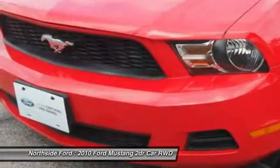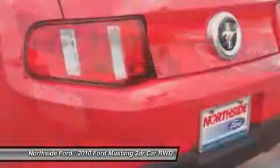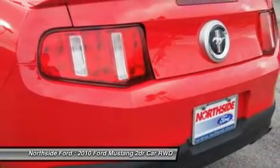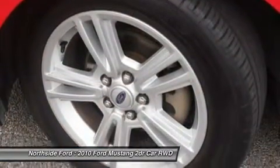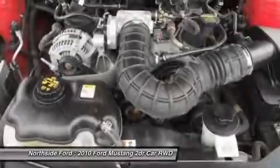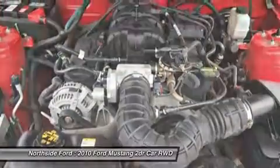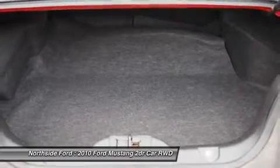Driver door bin, driver vanity mirror, dual front impact airbags, dual front side impact airbags, electronic stability control, front anti-roll bar, front bucket seats, front center armrest, front reading lights, front wheel independent suspension, illuminated entry, low tire pressure warning, occupant sensing airbag, outside temperature display, and panic alarm.